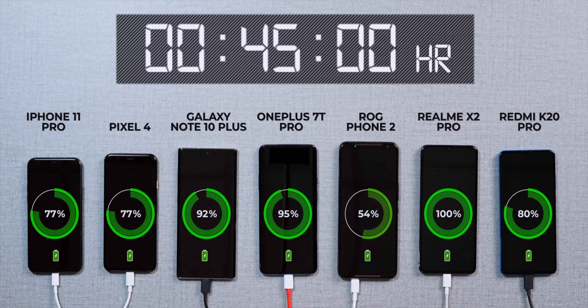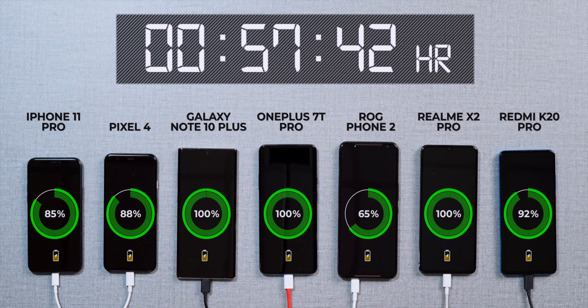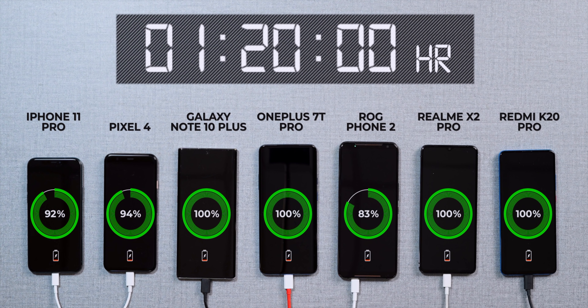Things got pretty intense at 45 minutes: the OnePlus 7T Pro is in the lead at 95 percent while the Galaxy Note 10 Plus follows at 92 percent. The Pixel 4 and iPhone 11 Pro are tied at 77 percent and the K20 Pro is just ahead at 80 percent. The OnePlus 7T Pro hit 100 percent in 57 minutes, and interestingly the Note 10 Plus also fully charged in just about an hour — so the 25-watt adaptive fast charge is pretty good and comparable to the 30-watt Warp Charger. The K20 Pro hit 100 in 80 minutes, and the Pixel 4, which was at 94 percent then, took another 20 minutes to reach 100.